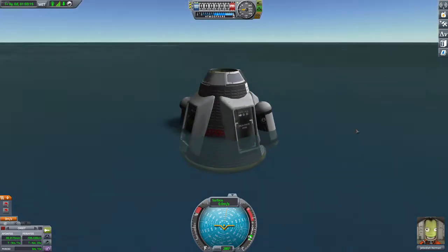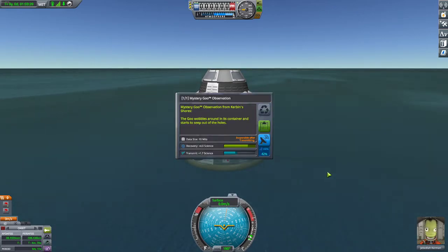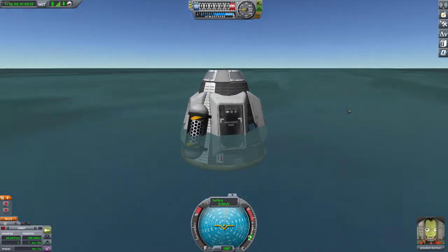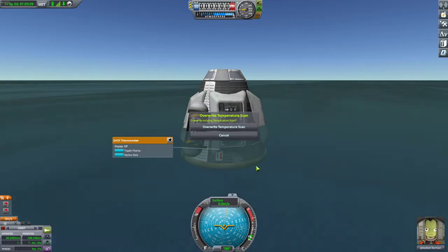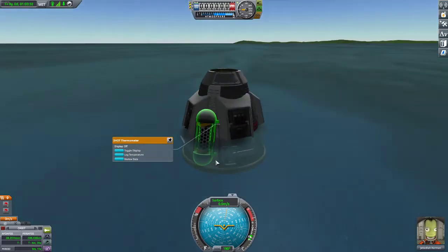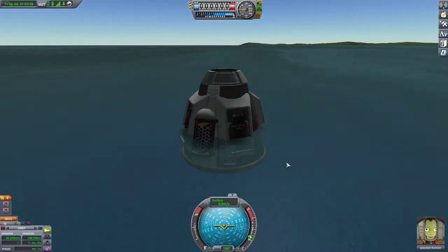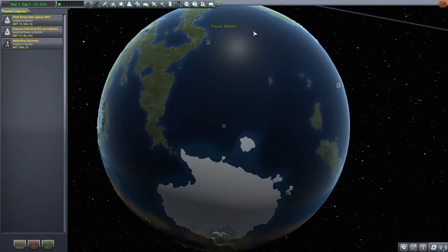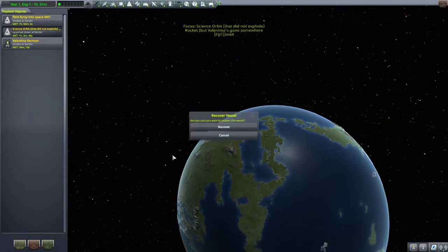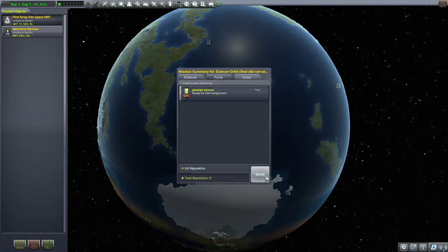Let's open up this goo container and observe the mystery goo. We've got four science — that's useful. I wonder what the benefit is of having a scientist on board — did you collect more science? We took a temperature reading. It's better to keep the space knowledge. That was the end of our last mission accomplished. Let's go back to the tracking station and recover Jebediah. We'll have 89 science and there's 44 science here — this is great news. Jebediah is ready for the next assignment.